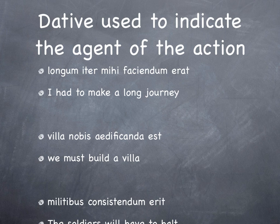'Villa nobis aedificanda est' — the house needs to be built by us, or 'we must build a villa.' And lastly, 'militibus consistendum erat' — the soldiers will have to halt. 'Consistendum erat', with 'militibus' as the dative agent — the soldiers shall have to halt.